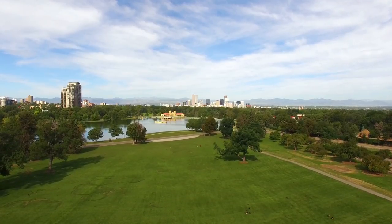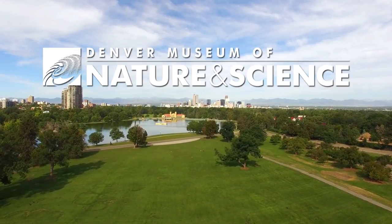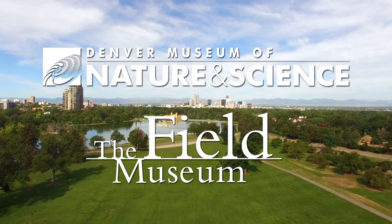This episode is brought to you by a collaboration between the Denver Museum of Nature and Science and the Field Museum in Chicago, Illinois.